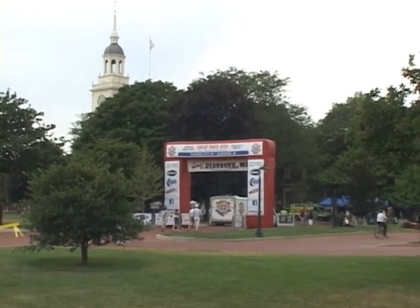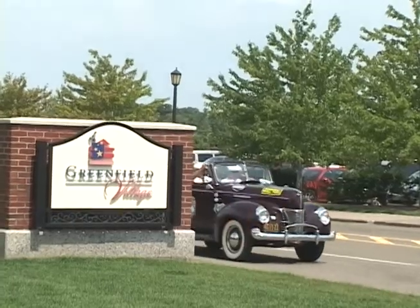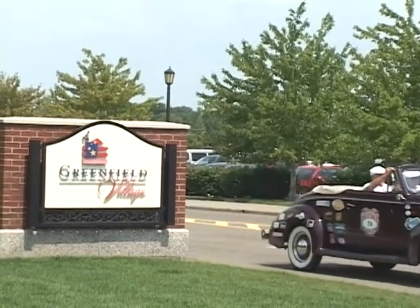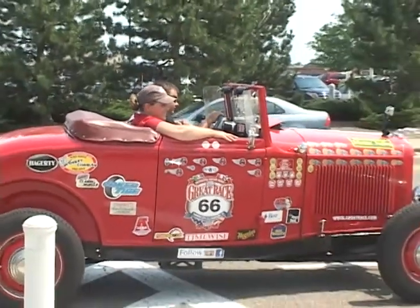The Henry Ford Museum was recently the finish line for the Racers of the Great Race, a cross-country rally that has been around for nearly 30 years. This year's race spanned two countries, four states, and 19 cities.